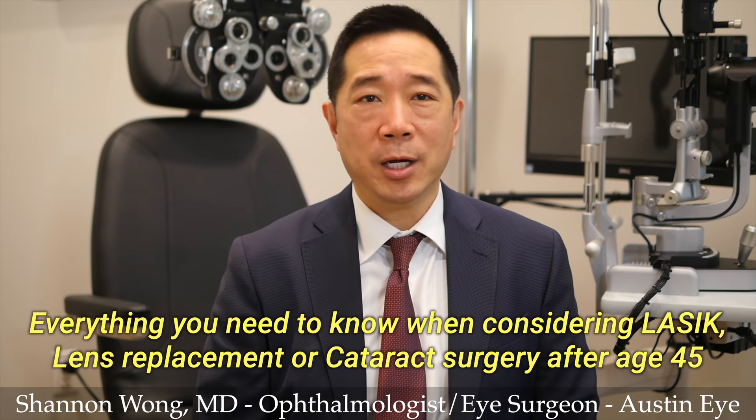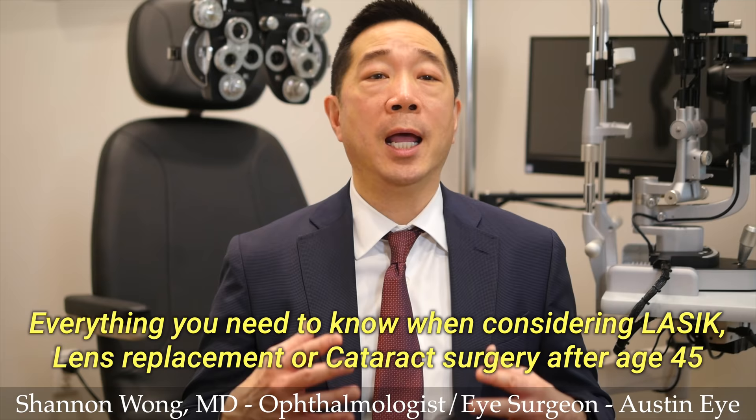Hi, I'm Dr. Shannon Wong, and this video is designed to help educate you on how we surgically correct vision for patients in their mid-40s and older. We're going to discuss the top five procedures that we use to correct vision and help our patients see clearly without glasses or contacts, or to see clearly with the least reliance on glasses.